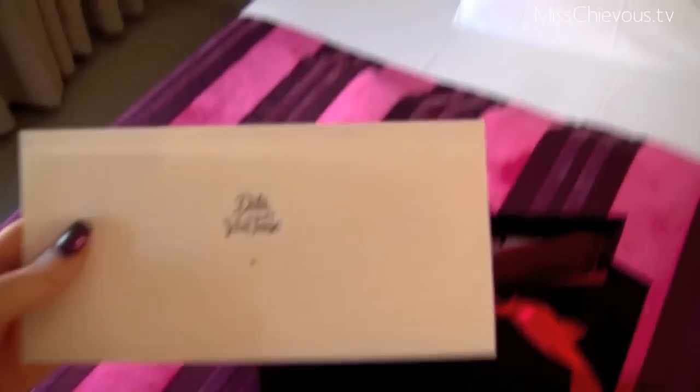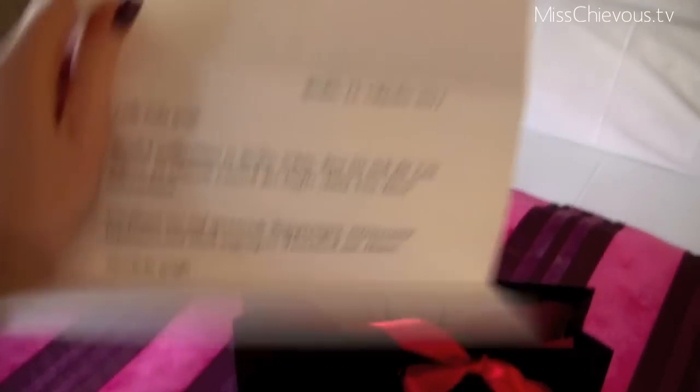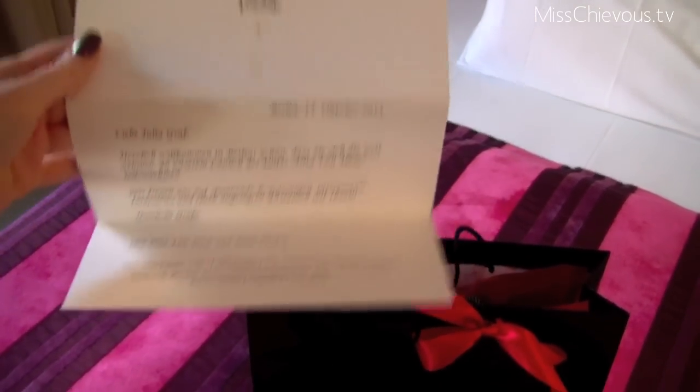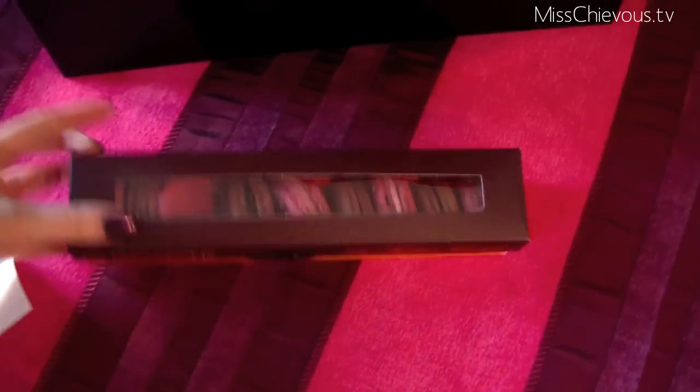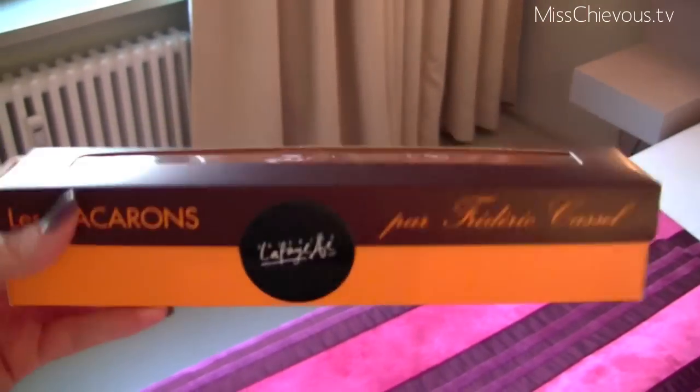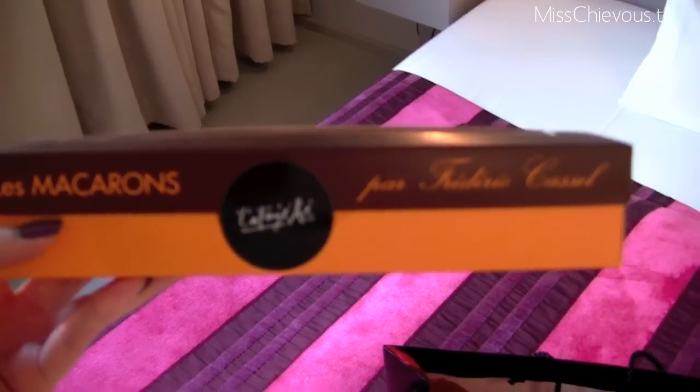I have a letter from Dita Von Teese — that is cool, it's just welcoming me to the hotel and welcoming me to Berlin. And then there is this delicious box of macarons from La Galerie Lafayette. I can't wait to try those.